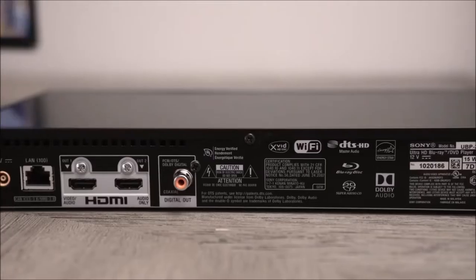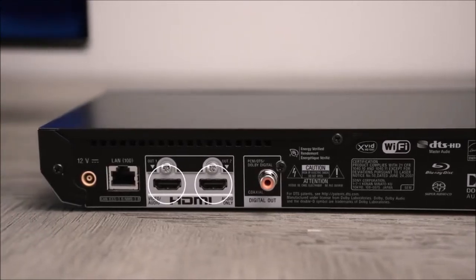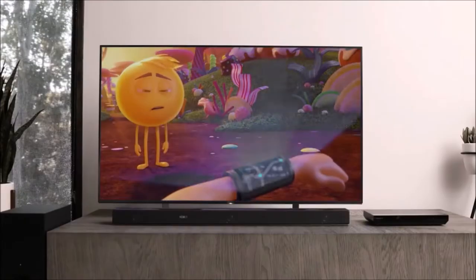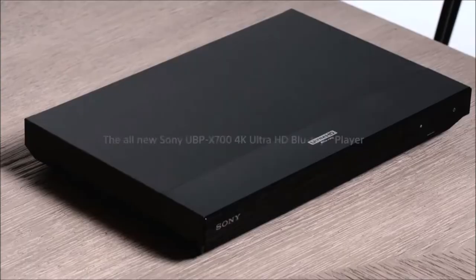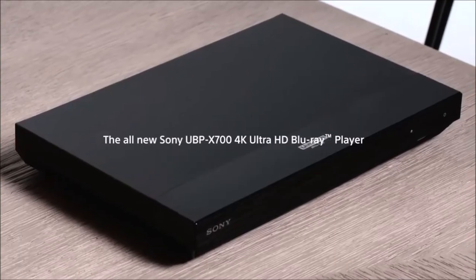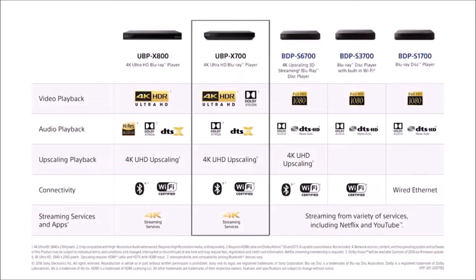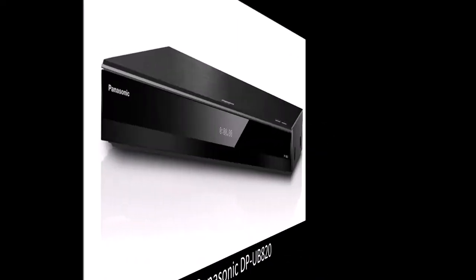And on top of that, you can even control the device with your phone or tablet. Two HDMI ports, a USB port, and a digital audio output allow for easy integration into any home theater system. This way you can get a real cinema feeling directly in your living room. This Sony model offers you the best overall package for a reasonable price.